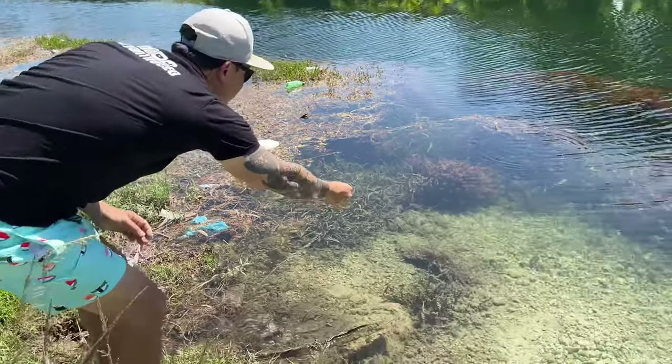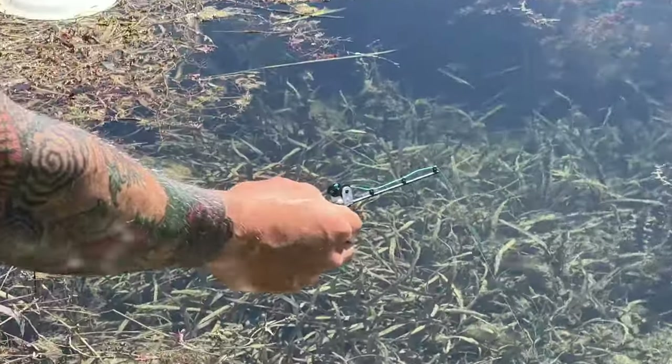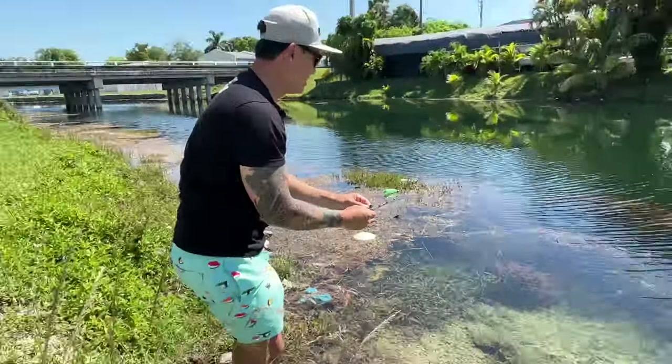That was the best cast in the world. It'd be better if there were fish there. But that does look cool in your hand, right? It looks average to me. Yeah, it's average to us, Brian.